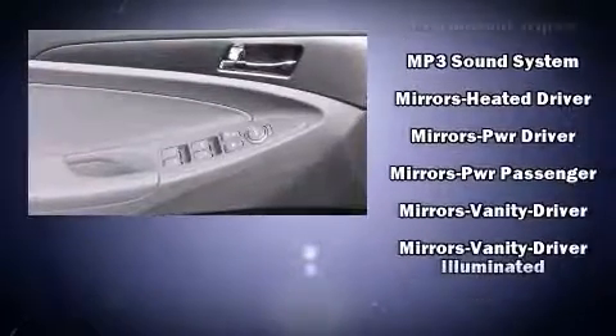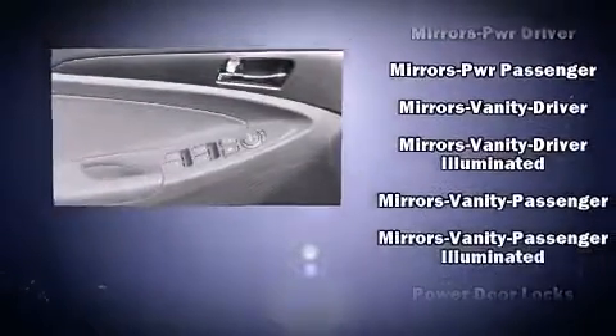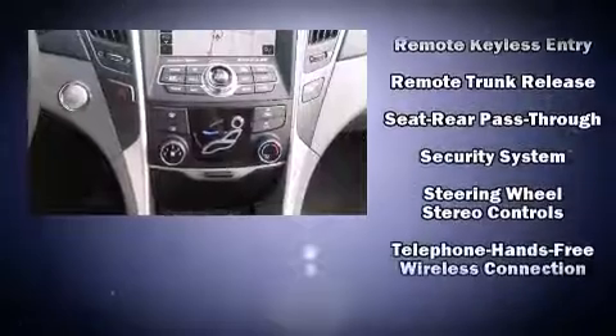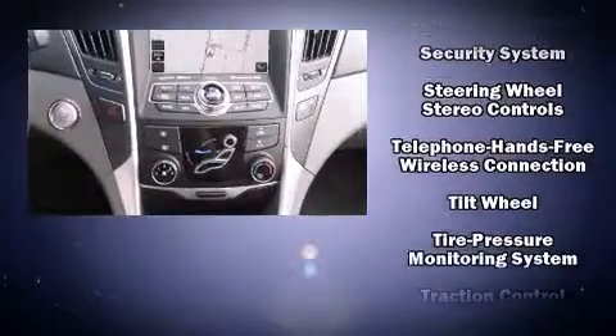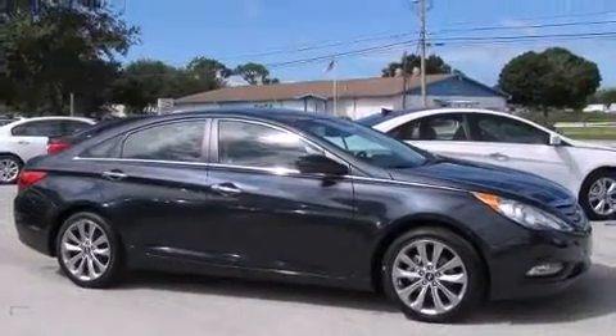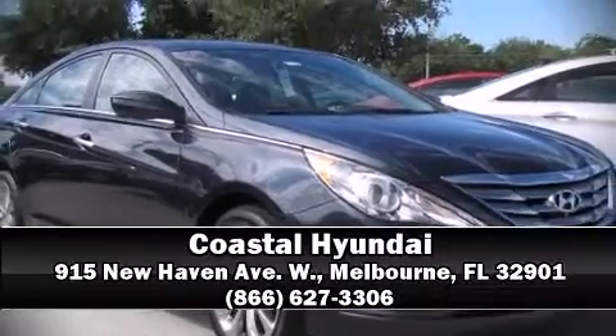Steering wheel mounted audio controls and six well-positioned speakers round out the audio package. With side curtain airbags supplementing the rest of the safety network, you can be assured that you and your passengers will experience top-tier protection. Our knowledgeable and professional sales reps are here to help you.